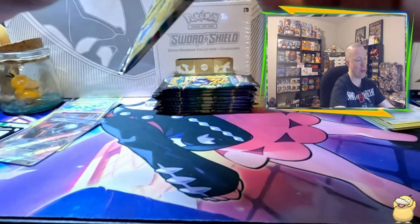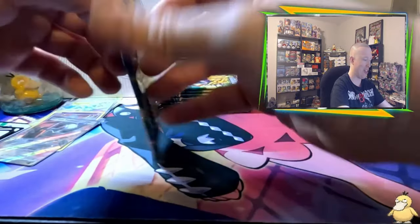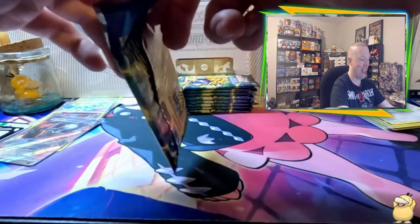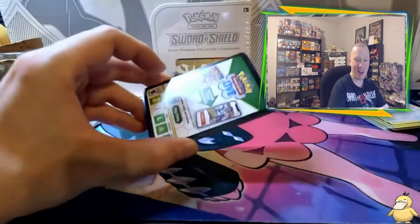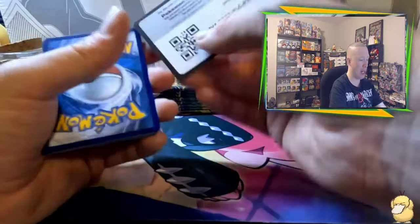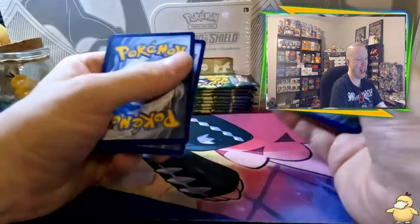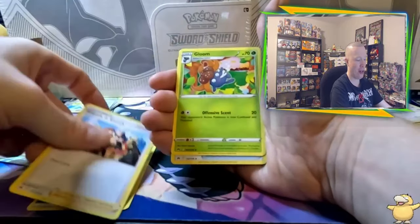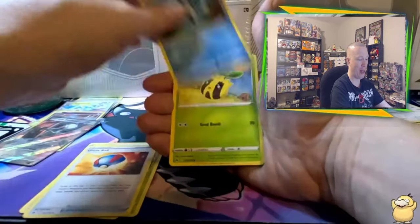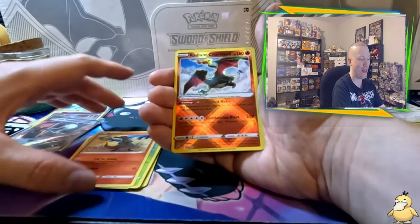We've had those kind of starts before with the Pikachu boxes and that's okay — we're still early. It's like baseball, you know? Things can happen in the sixth inning. Pack number three — getting a little nervous, but that's okay. Let's go Water Energy. It's Grass: Friendshipping, Gloom, Great Ball, Mr. Mime, Sunkern, Koffing, Audino, we got Sandile — oh, there we go! A big hit! A Radiant Charizard, and that was it with Luxray!